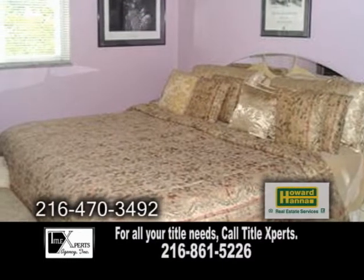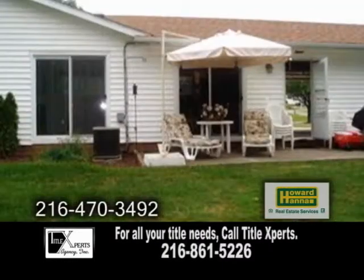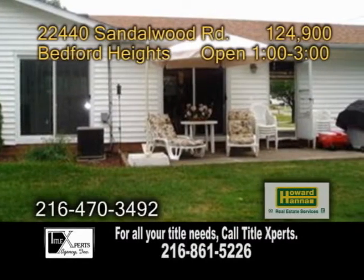The large master suite has its own private bath. Outside, you'll find a patio overlooking the scenic backyard.